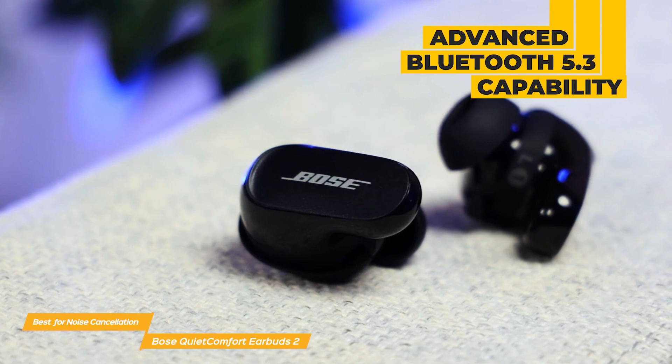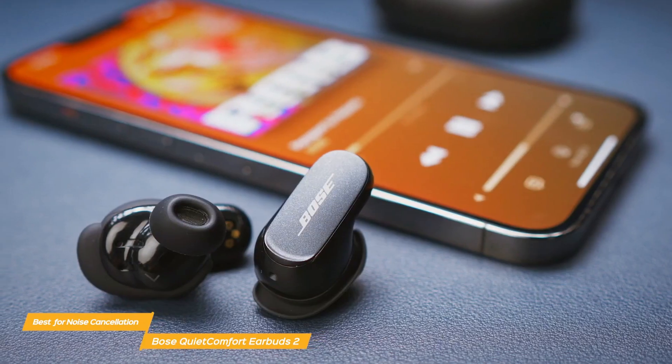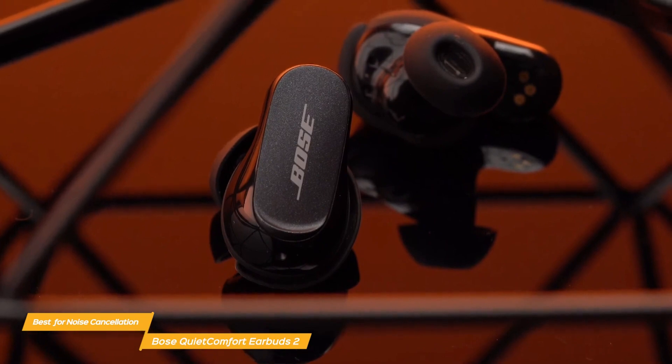Touch controls are another great feature of the QuietComfort earbuds 2. You can control your music, the amount of noise cancellation, and more with a tap or swipe. The controls are easy to use and respond quickly, so you can focus on what you're doing while still being able to change the settings of the earbuds.